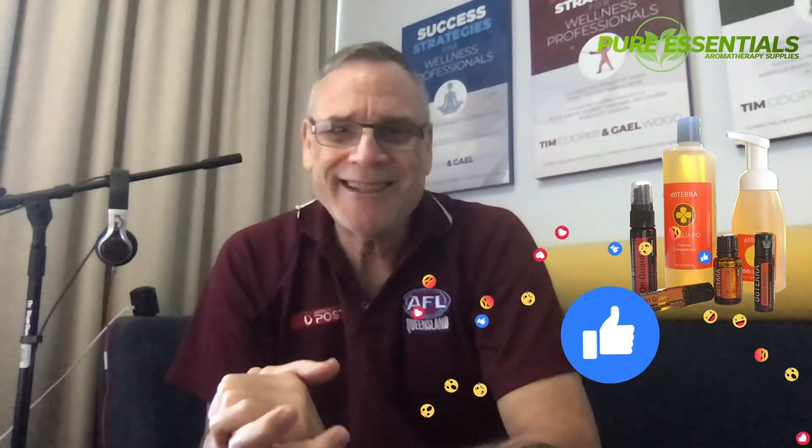I've got very personal and passionate stories about what On Guard has done for me and my family. What would you like me to talk about next? Put it in the comments below. Please like, share, and comment — and tag anyone you think could benefit from this. If there's a specific oil you want me to cover, put it in the comments or message me, and I'll be back same time tomorrow.